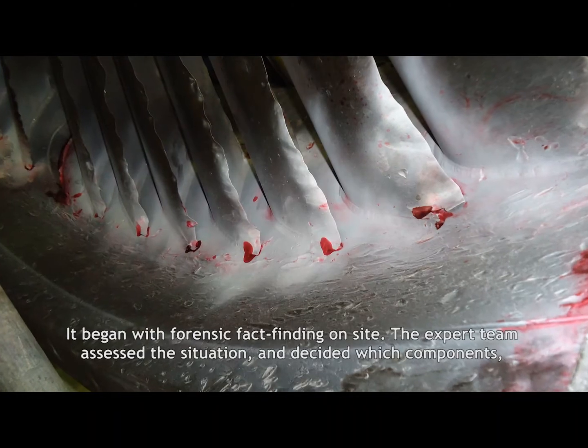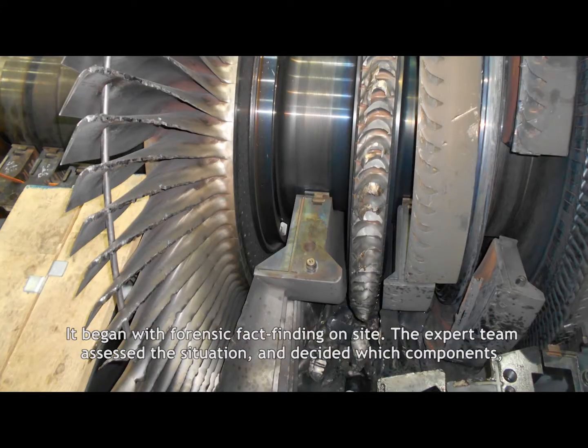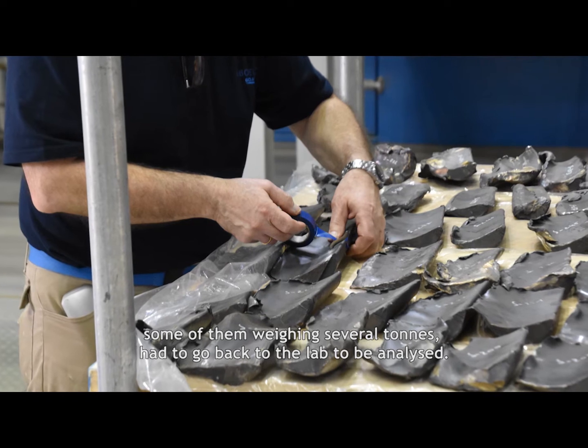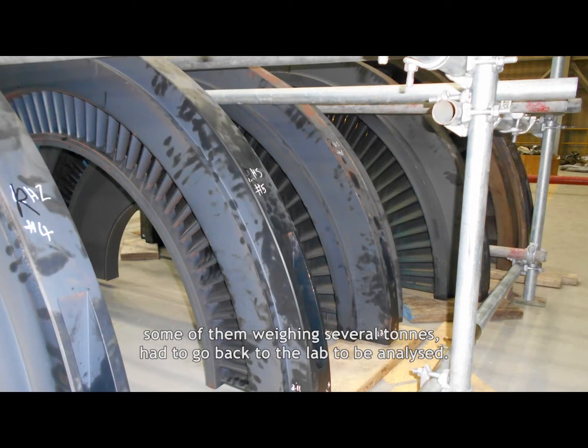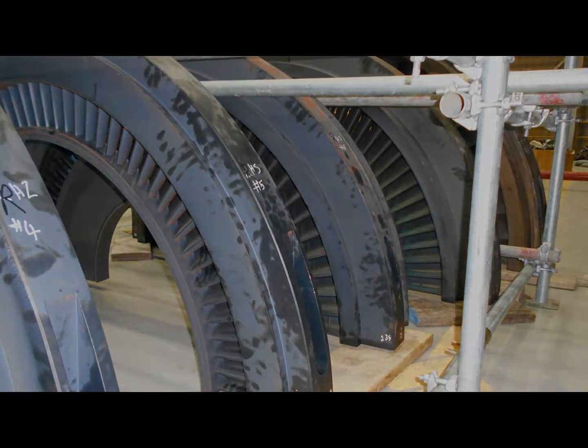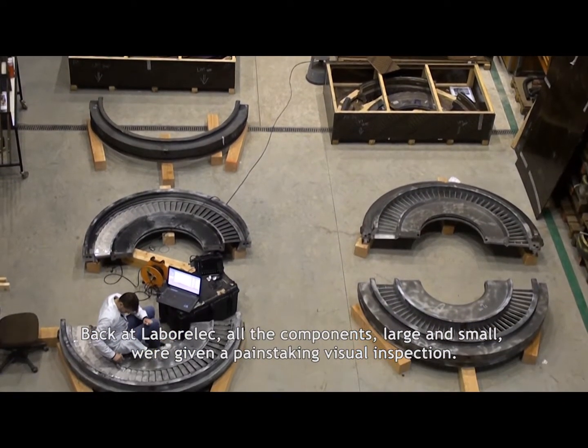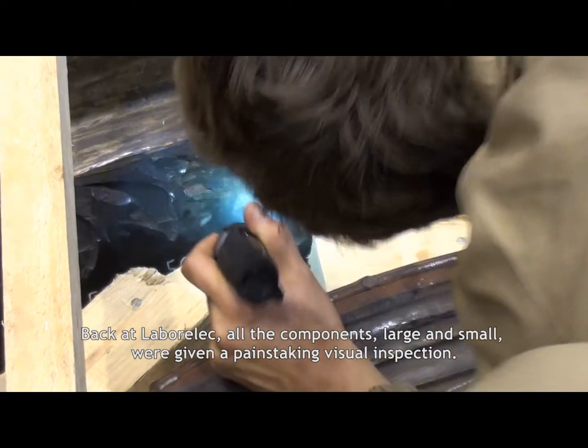It began with forensic fact-finding on site. The expert team assessed the situation and decided which components — some of them weighing several tons — had to go back to the lab to be analysed. Back at Laborelec, all the components, large and small, were given a painstaking visual inspection.